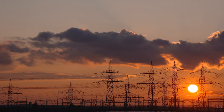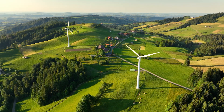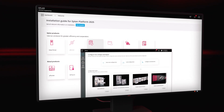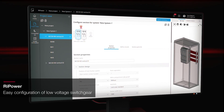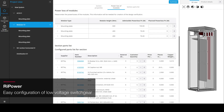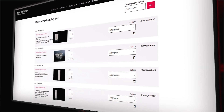The energy transition is too slow. There is a lack of standards, simple tools and specialists to accelerate the energy transition. Repower supports the specialist planner and switchgear manufacturer in the project planning of power distribution and busbar components in a simple way, and thus generates an offer with the necessary production documents, parts lists and interfaces to the respective areas of further processing.